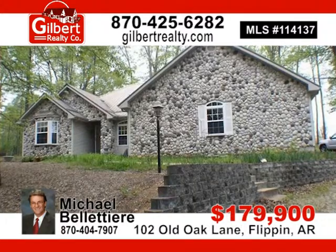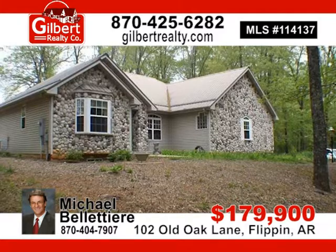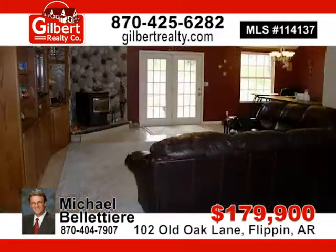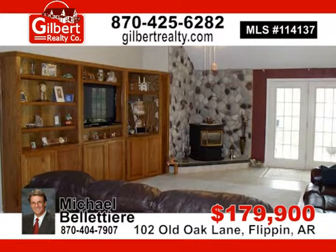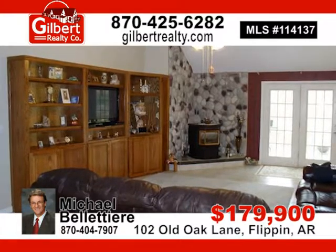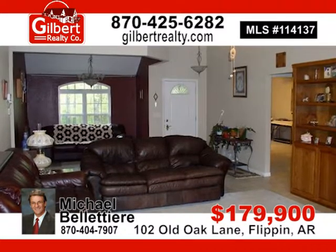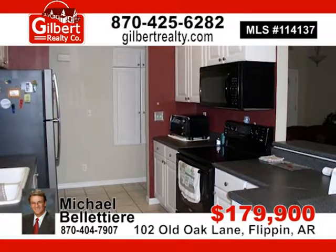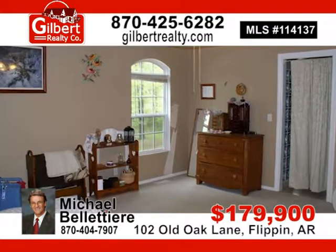3-bedroom, 3-bath, 2,121 square feet, built in 2001 on two acres more or less, that offers privacy without being remote or secluded. Open floor plan with vaulted ceilings and a pellet stove in the living room. A formal dining area and eat-in kitchen with newer refrigerator. Spacious rooms with 10-foot ceilings. For $179,900, contact Michael or Patricia today.